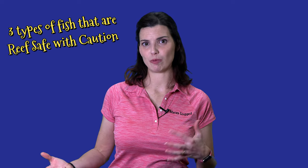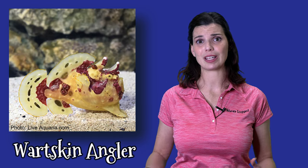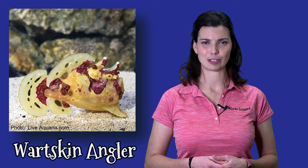This next group is considered reef safe with caution because they'll either eat some of your cleanup crew, eat the smaller fishes, or just knock things down — and that would be the anglerfish. Those are really fun to watch, and honestly, if it were me, I'd keep them in a smaller FOWLR tank and upgrade as they get larger.